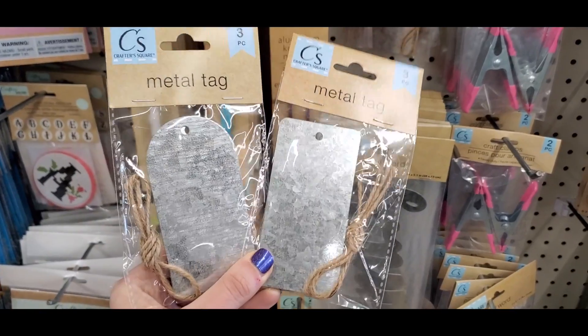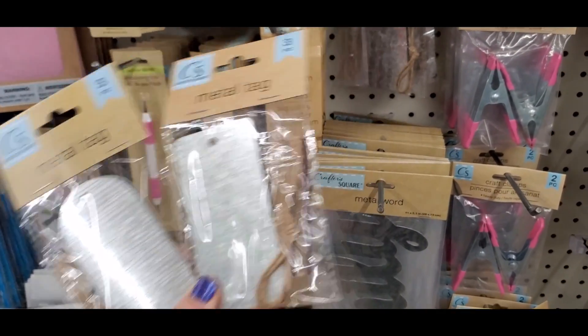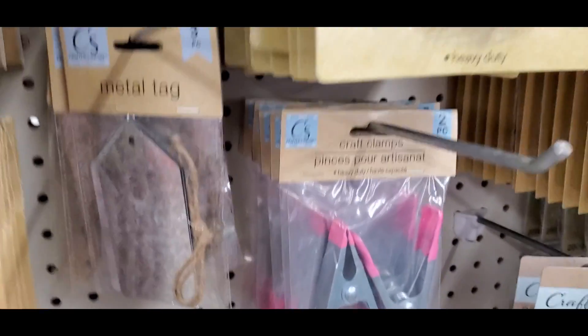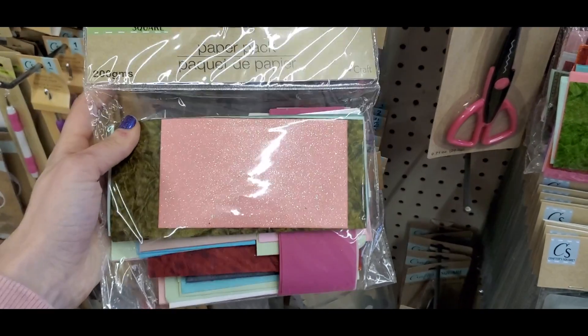In the craft section they had these metal tags which I thought were really fun and new — I had never seen them before. They had a few different shapes to choose from. There was also just a paper pack of random scraps of paper which I thought was pretty neat.